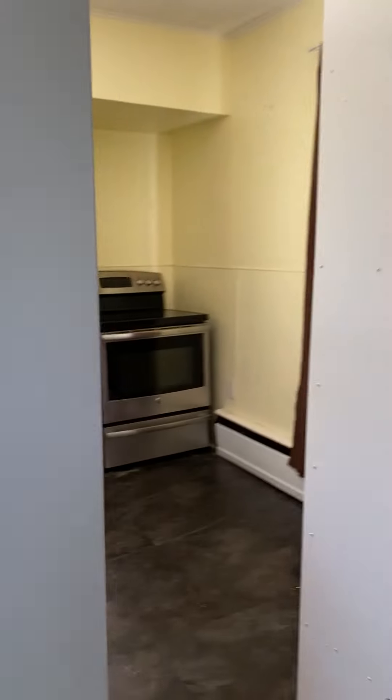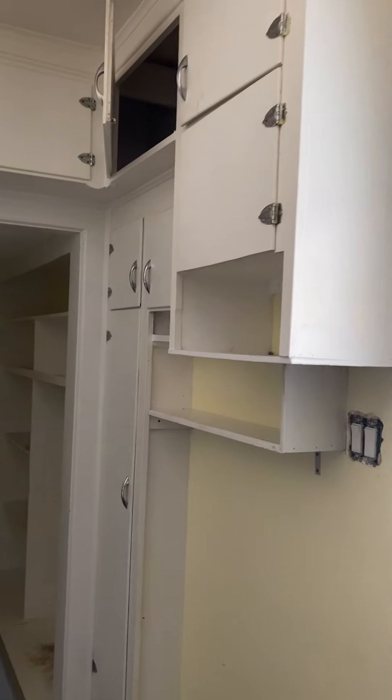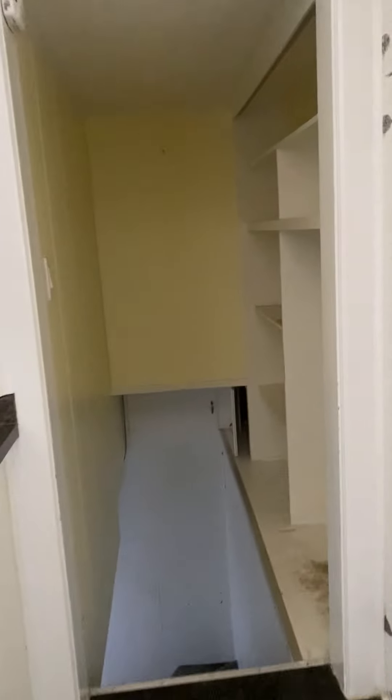Going through here, this is the kitchen. Nice counter area there — not a huge kitchen, but it certainly does the trick.